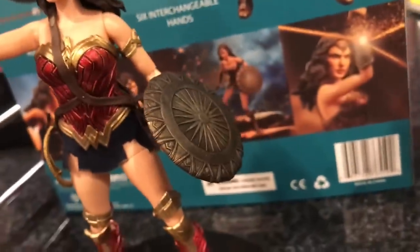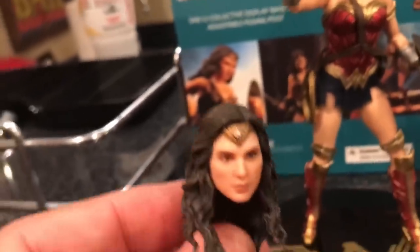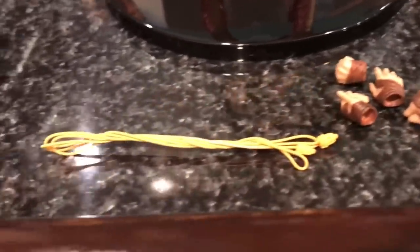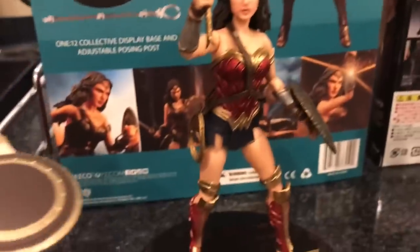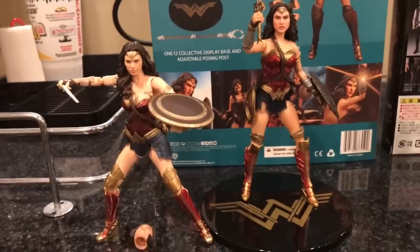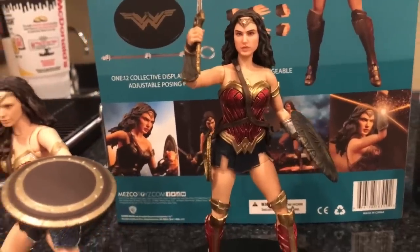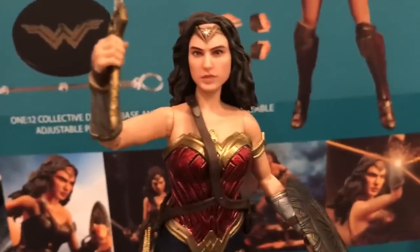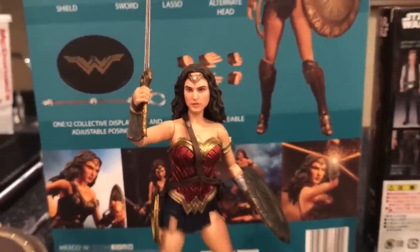There's the shield, a close-up of the shield, and there is the face sculpt. She does come with an alternate face sculpt, additional accessories, some additional hands, and this wire lasso. There is the sword. Just a quick comparison: here is SH Figuarts Wonder Woman next to Mezco Wonder Woman — both very, very good figures. I think the SH Figuarts looks more like Gal Gadot, but I do really like this Mezco figure. Definitely want to get the Aquaman from Justice League as well.